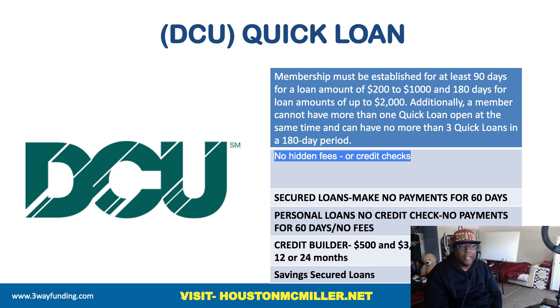I keep telling you guys that a lot of credit unions are going to start looking at internal scores. By having multiple accounts with them, it's going to make it easier for you to get approved for credit cards and other lines of credit. They also offer secured loans. If you open up a personal loan with them, you don't have any payments for the first 60 days. So you open up the loan and you don't have to worry about a payment for the first 60 days — that can be to your advantage because now you have money to work with.